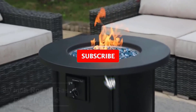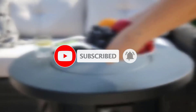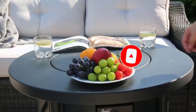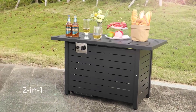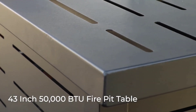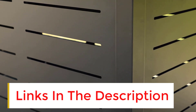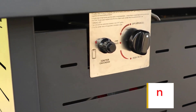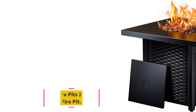Are you on the hunt for the best outdoor fire tables? Well, you're in the right place. In this video, we're going to take a closer look at 7 of the best outdoor fire tables on the market, perfect for adding warmth and style to your patio or backyard. But before we get started, make sure to check the links in the description below. We've included everything you need to know so you can easily find the one that fits your budget and outdoor setup.